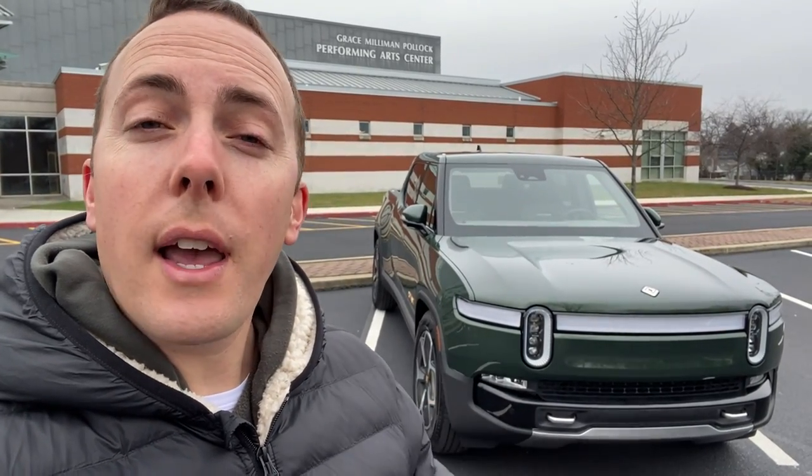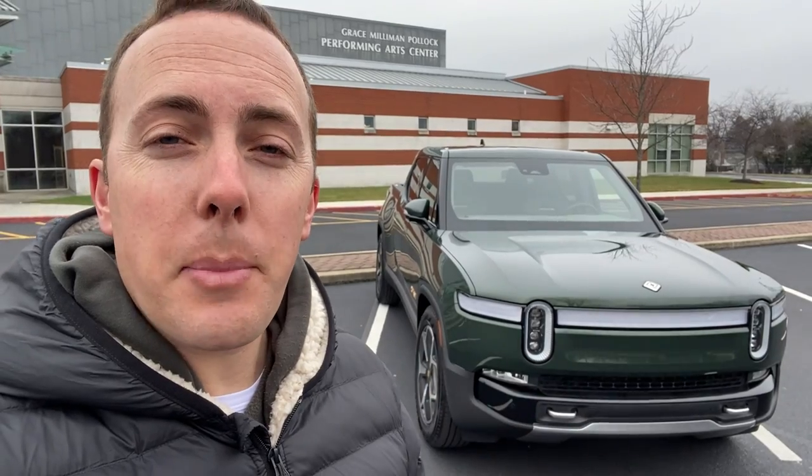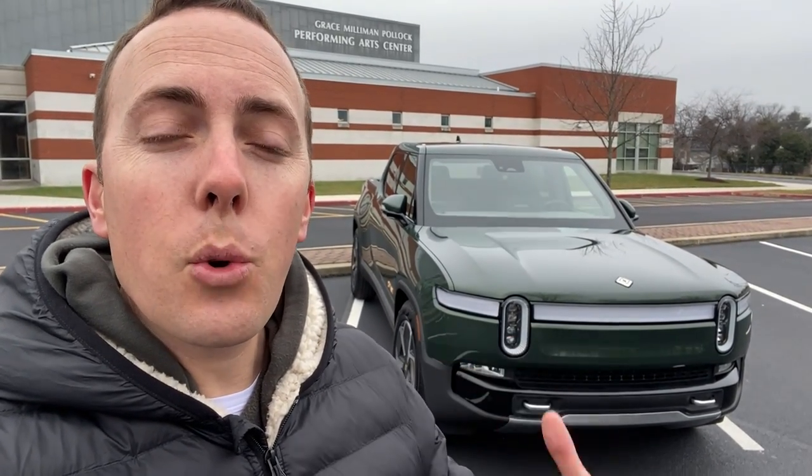This truck has 835 horsepower. It weighs 7,000 pounds. It has a 135 kilowatt-hour battery. It'll go zero to 60 in about three seconds. The numbers are just insane, and this truck has some of the coolest features that I have ever seen in a vehicle.